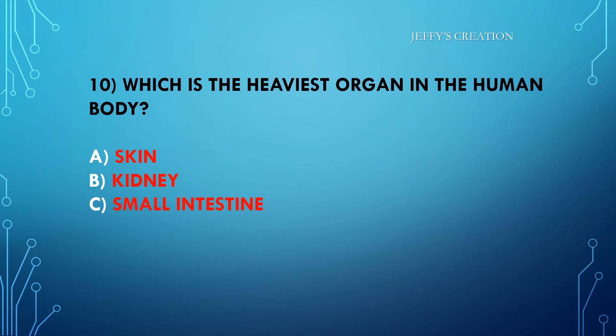Which is the heaviest organ in the human body? Option A: skin. Option B: kidney. Option C: small intestine. Kindly type your answers in live chat.